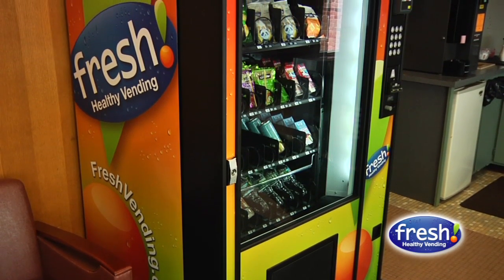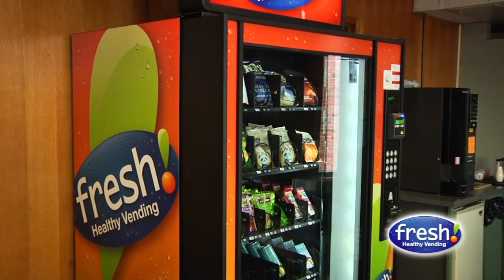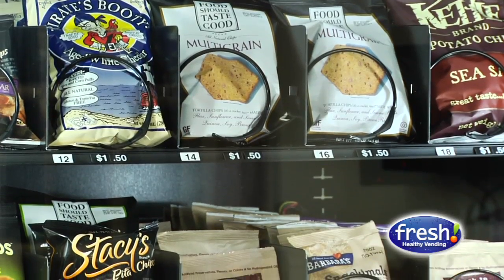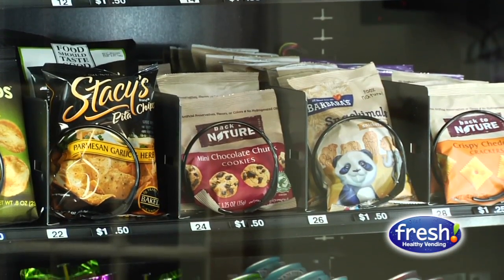The staff have definitely responded really well. They all talk about how the products are nicely priced. One of the concerns we had was that healthy products can sometimes tend to be very pricey, but we found that wasn't the case. The staff have been really pleasantly surprised with the fact that everything in the Fresh Healthy Vending machine is really priced accordingly — it's priced right.